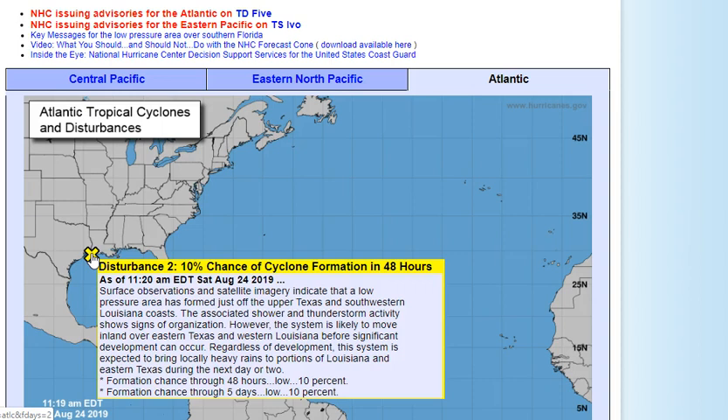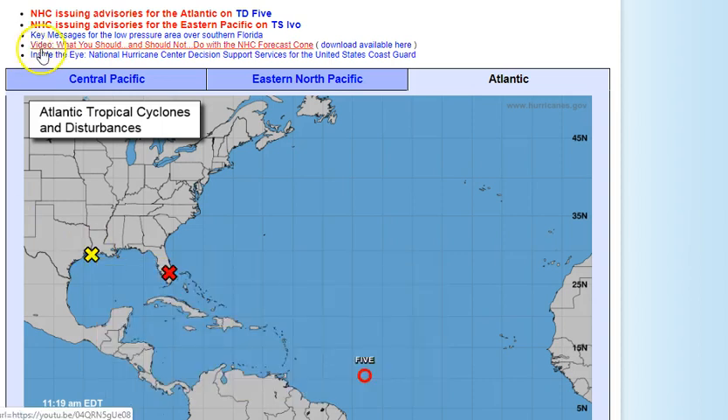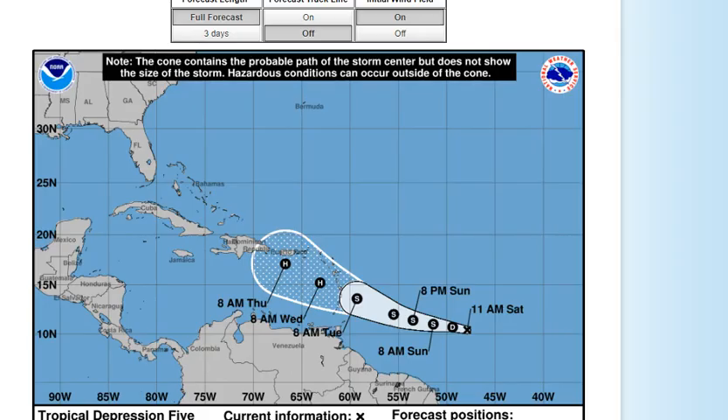Regardless of development, this system is expected to bring locally heavy rains to portions of Louisiana and eastern Texas during the next day or two. It has a real low chance of forming — currently only a 10% chance at both two and five days. Things could change as wind shear shifts.